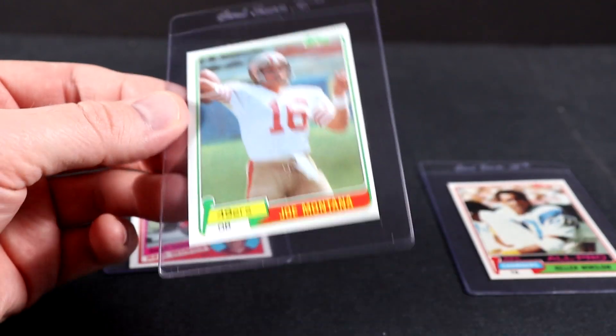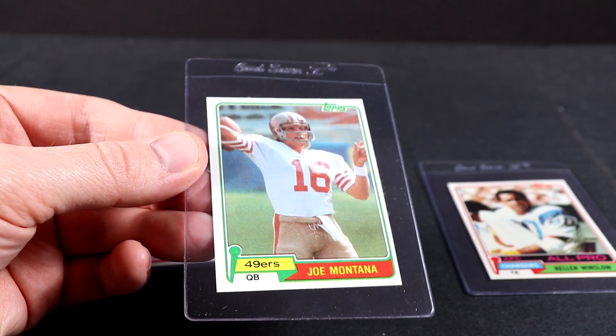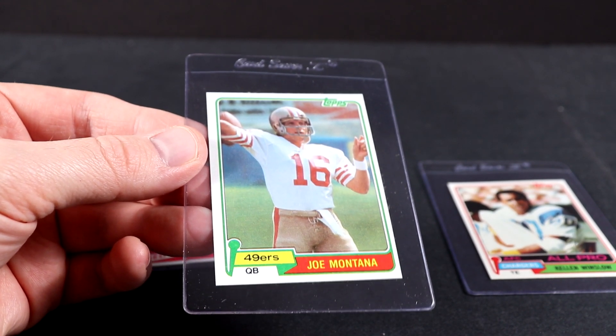So the 1981 Topps wax pack that I opened — that was definitely tied for probably number one. Those are my two favorite packs.